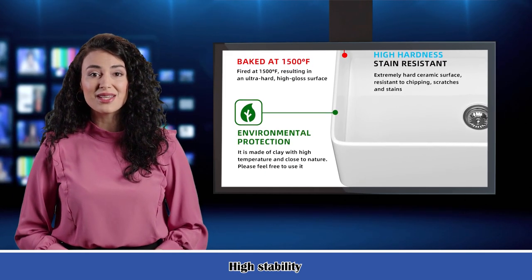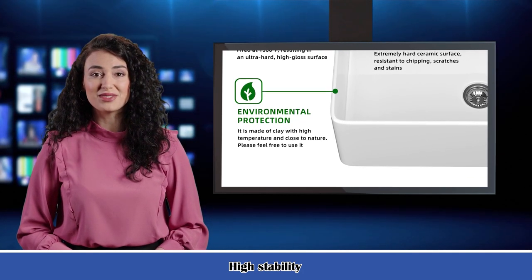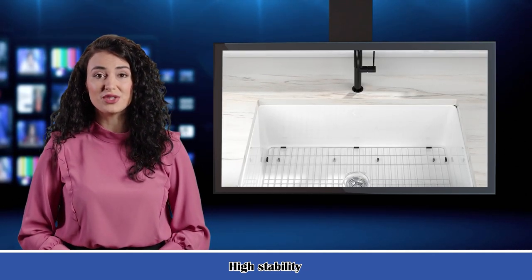The processed material is naturally silencing, minimizing sound and vibration and making the sink quieter. This scratch-resistant farm kitchen sink can withstand daily wear and tear, while also preventing damage that could cause the sink to age prematurely.